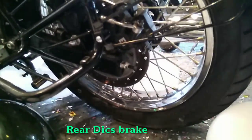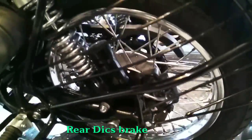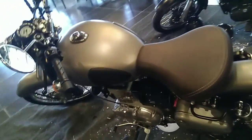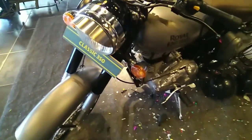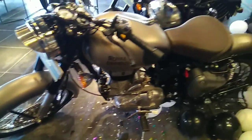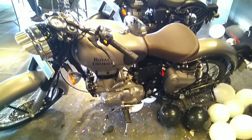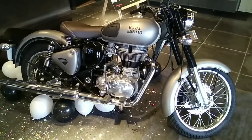The most exciting thing I would like to mention is that both bikes are having a rear disc brake — the most awaited feature in Royal Enfield motorcycles. These bikes are giving outstanding performance, so hereafter we don't need to worry about the braking system in Royal Enfield motorcycles.